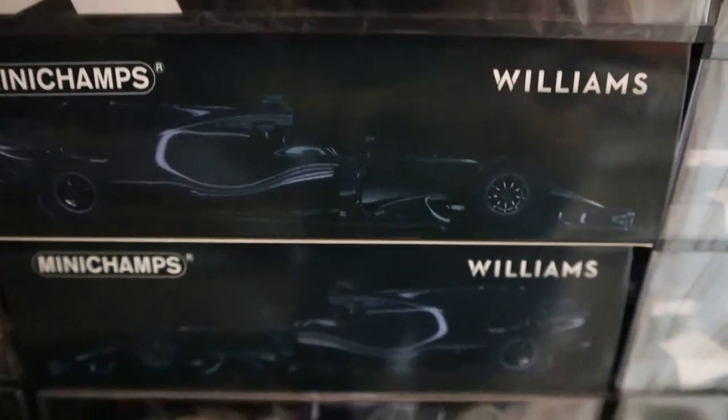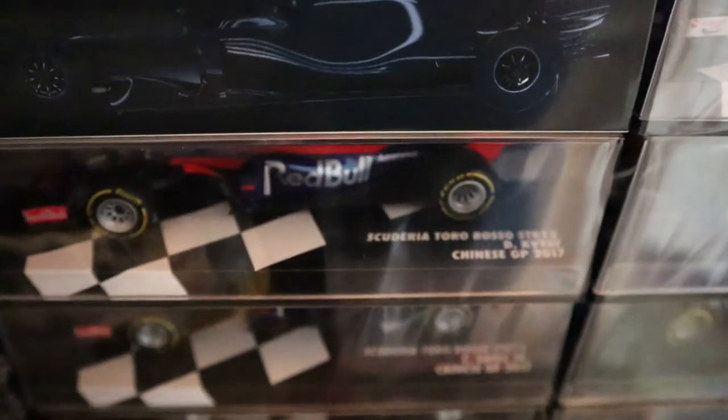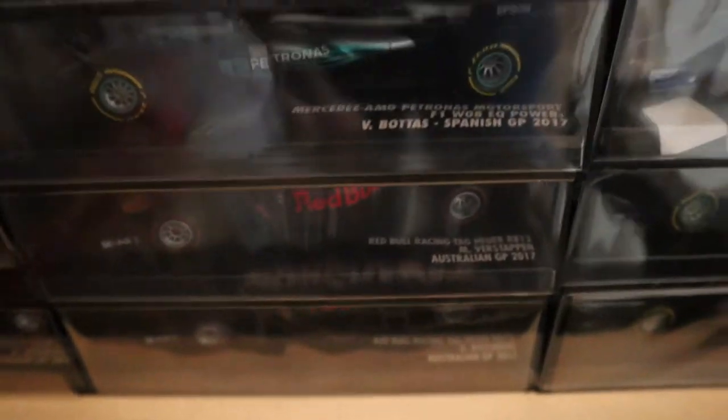2017 Force Indias. And then I've got some 2016 models in the wrong place — I had the shelf out the other day and forgot to put them back in the right places, but I'll swap those around. Then 2017 — Renaults, McLarens. Apologies for the glare; when the camera gets next to a door it seems to go a bit blurry.